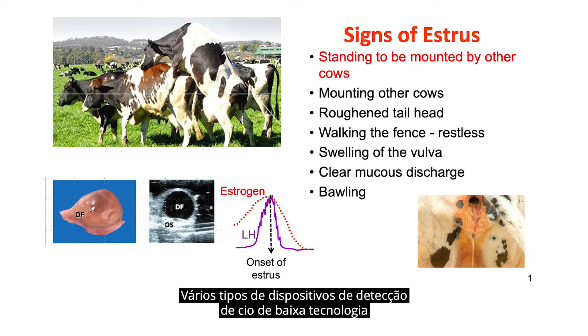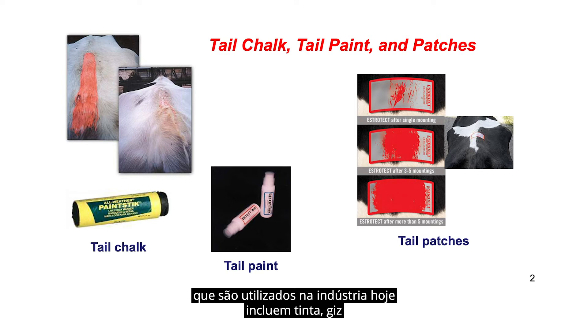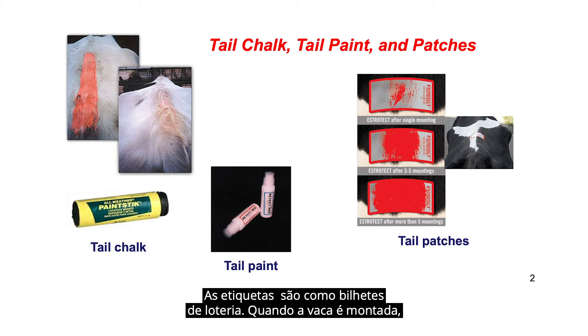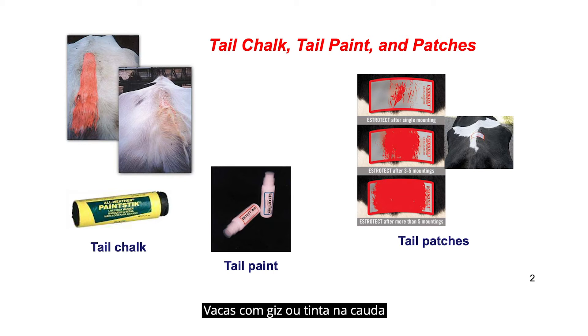A number of very low-tech types of estrus detection aids used in the industry today include tail paint, tail chalk, and tail patches. The tail patches are like lottery tickets — once the cow is mounted, the gray film is removed and a color is displayed. Cows that have tail chalk or tail paint can be rubbed off, and that would be a sign indicating that those cows have been mounted several times.